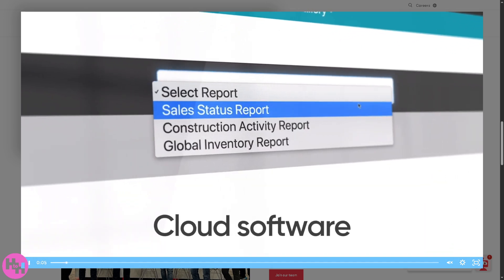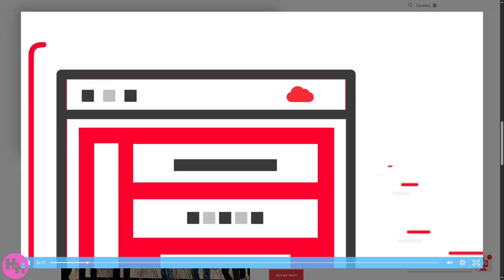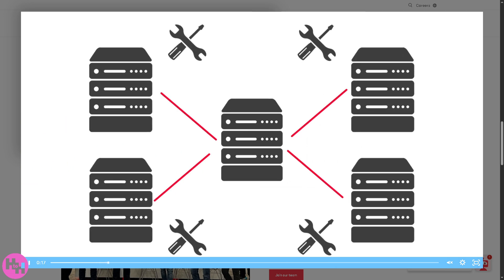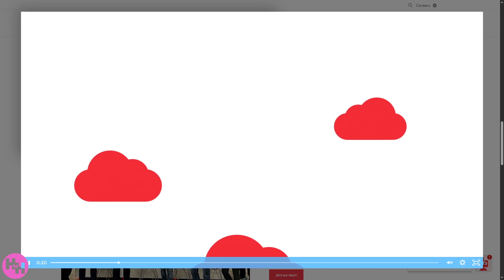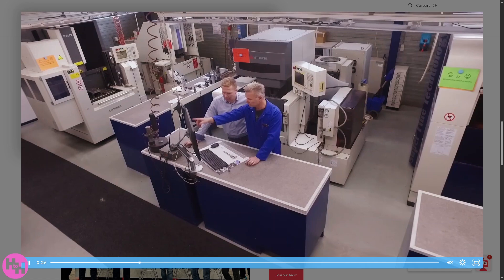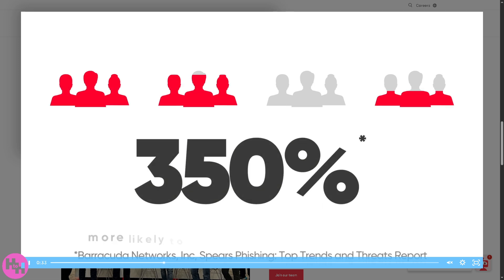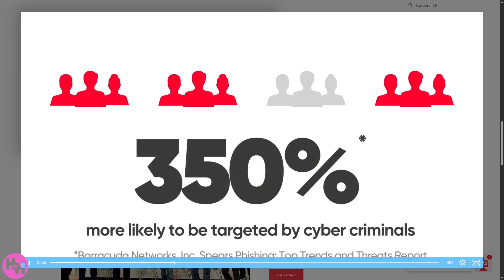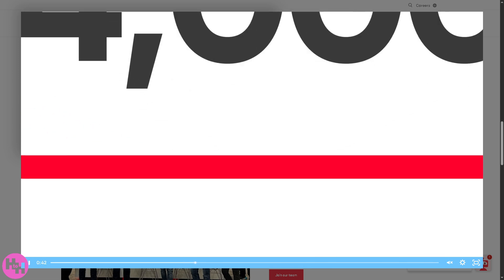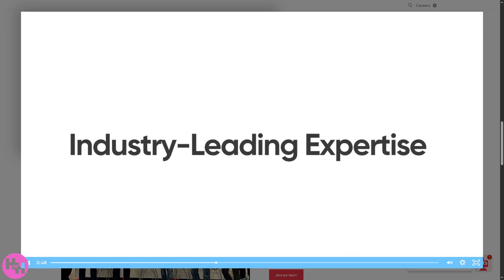Running a job shop means juggling codes, orders, scheduling, inventory, and keeping customers happy all at once. That's where Jobboss comes in. Jobboss by ECI is a powerful ERP software built specifically for make-to-order manufacturers and job shops. From coding and scheduling to shop-floor control and real-time reporting, it's designed to streamline operations and boost profitability. So whether you're new to ERP software or looking to upgrade your current system, this is your practical guide to mastering Jobboss.